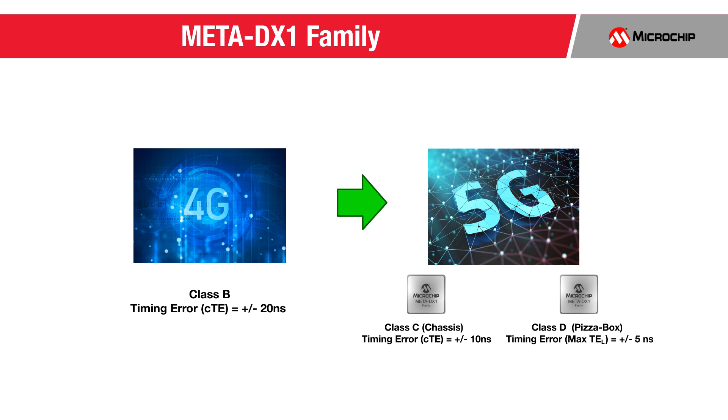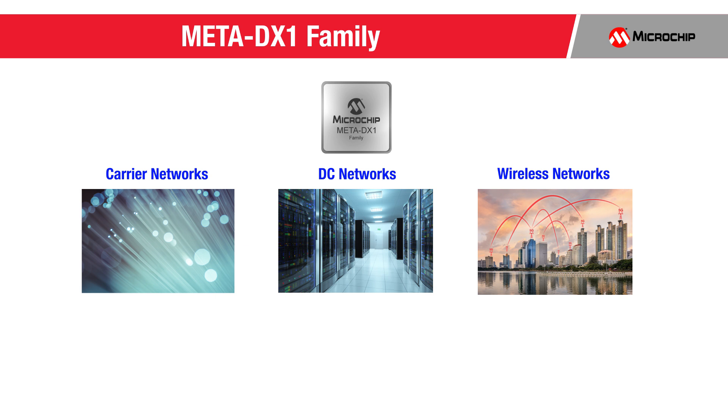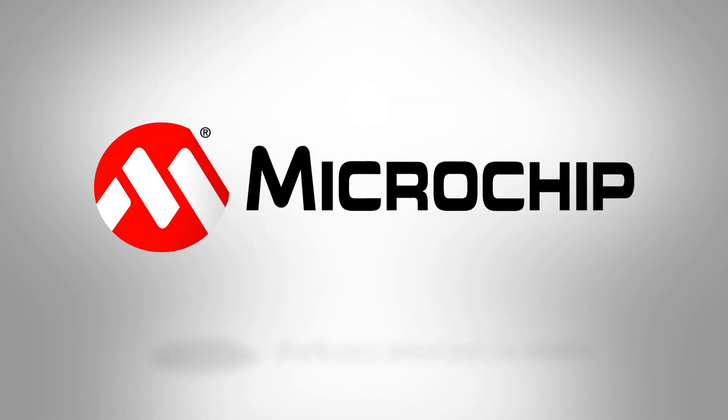The Meta DX1 family delivers industry-leading innovations while providing OEMs a single, versatile platform with port density, broad Ethernet rate support, retiming, and gearboxing functionalities with optional MacSec and FlexE. Meta DX1 addresses the needs of cloud and telecom service providers and can be used in various equipment types. To learn more about our innovations and Meta DX1's capabilities and to download the Flexible Ethernet whitepaper, please follow the link from this video.